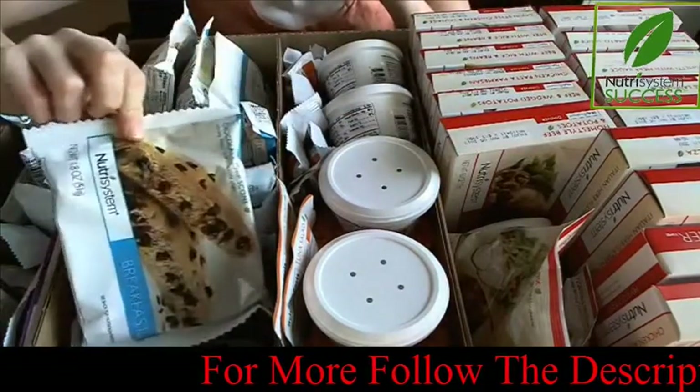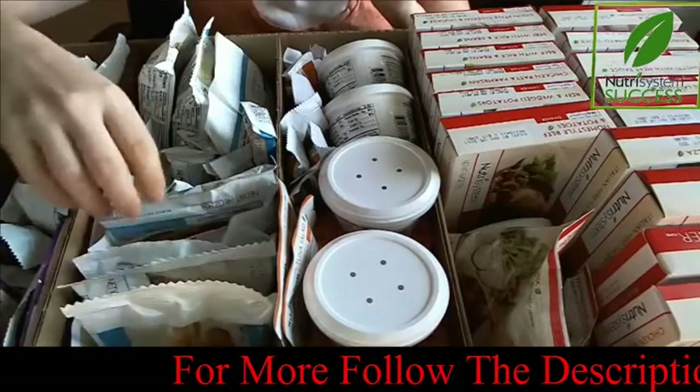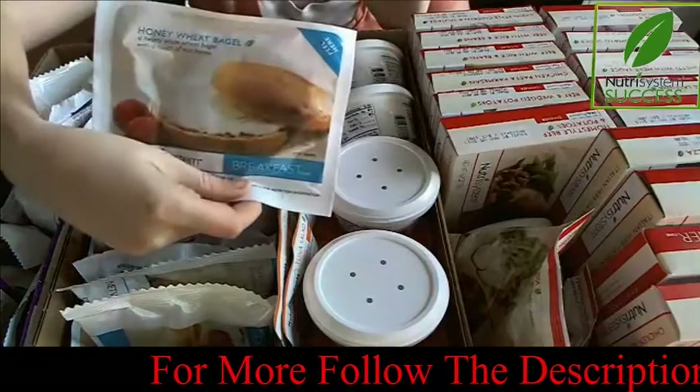They just have so much variety to choose from — chocolate chip scones, banana nut muffins. I even got a bagel this month, which I didn't have last month.